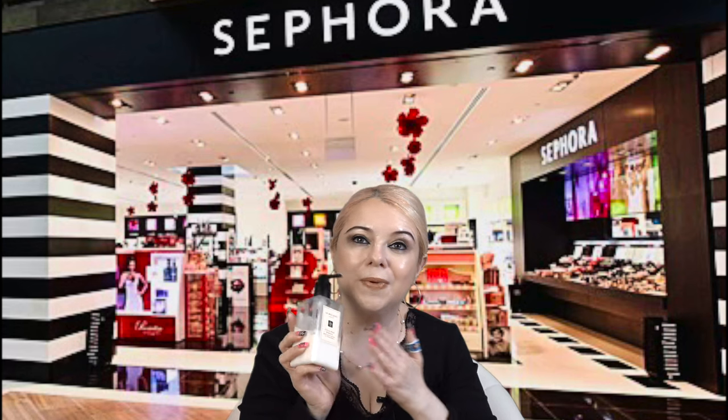I also really like the Jo Malone Body and Hand Lotion in English Pear and Freesia — my favorite scent from Jo Malone. I love everything in this scent, including their hand soap. It feels really good on the skin and comes with a pump. Whatever scent you prefer, you really can't go wrong with this one.